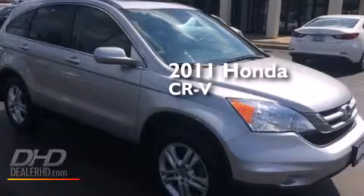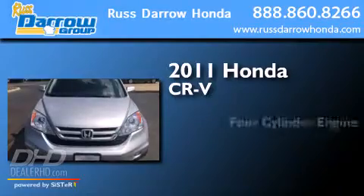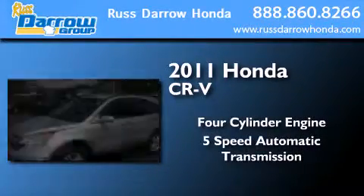This is a certified pre-owned 2011 Honda CR-V. It features a four-cylinder engine, a five-speed automatic transmission, and all-wheel drive.